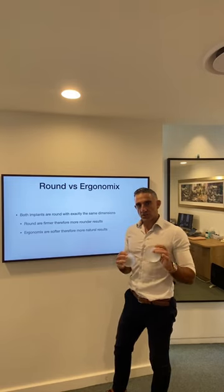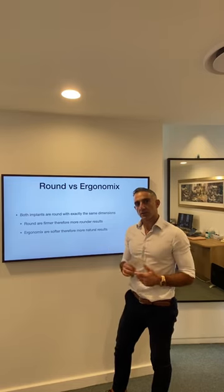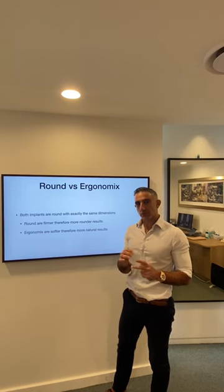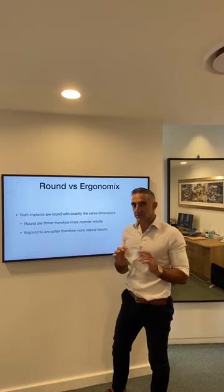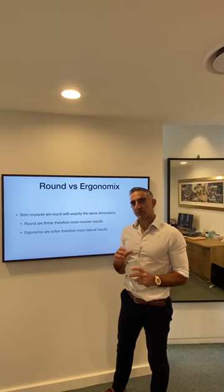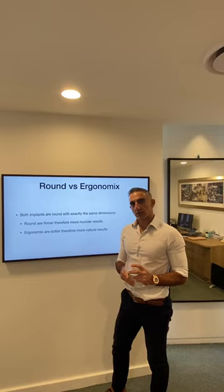The difference is in the gel. They are both round implants. You get the round with progressive gel — the gel's a bit firmer — if you want a firmer breast with a little bit more support of that upper pole. You get the ergonomics, which is still a round implant, just a bit softer if you want your breast to feel a bit softer and look a little bit more natural. Hopefully that's been helpful.